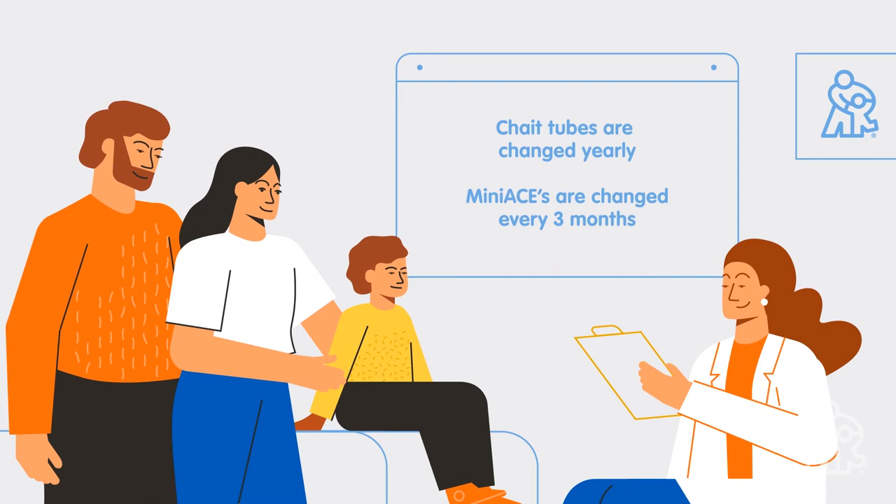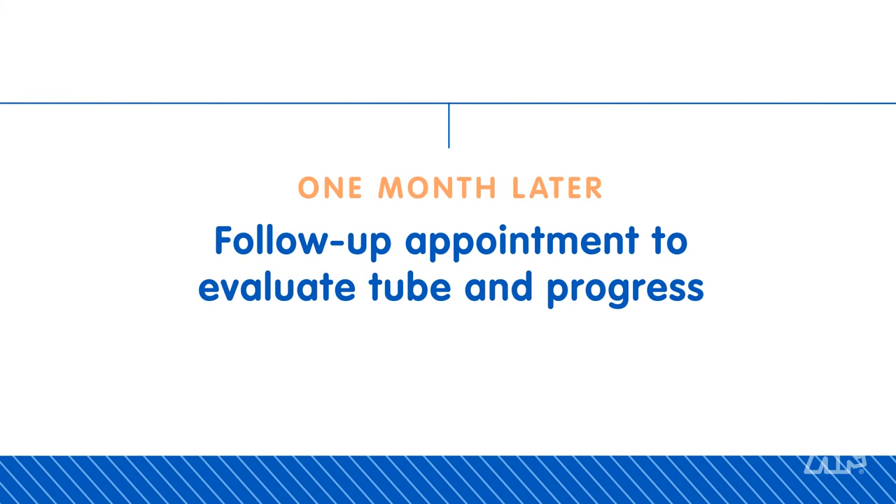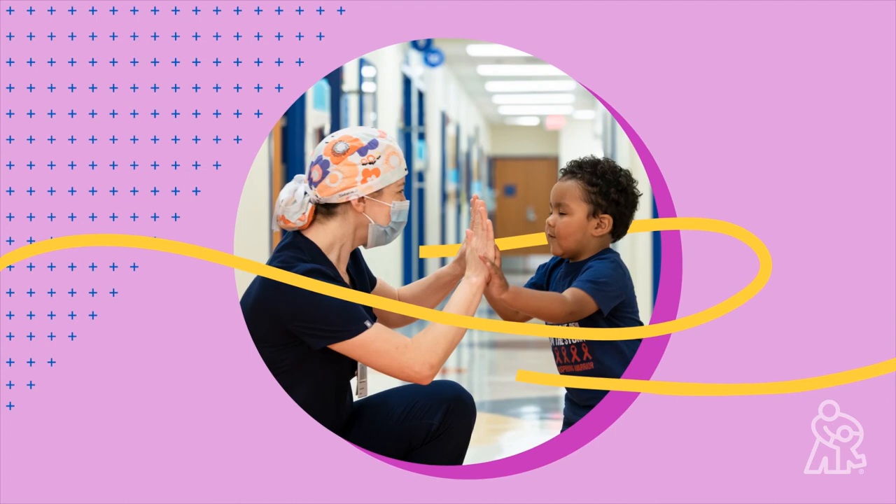Typically, children stay in the hospital one to three days post-surgery to recover and learn how to use and care for the new tube. Your child will have a follow-up appointment one month later to care for the tube and evaluate their stooling process. The Comprehensive Colorectal Center will be with you the whole way, guiding you as you care for your child through the MACE process.